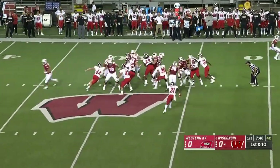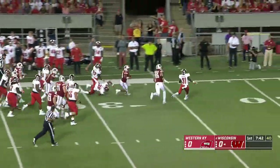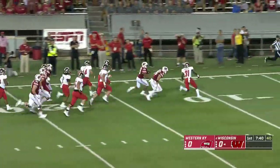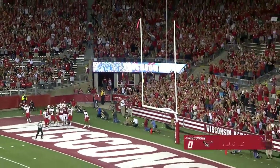Heisman hopeful Jonathan Taylor off the counter on first down. He's got a gap to show off the speed. Taylor breaks the tackle, down the edge for the touchdown. Brilliance from Taylor.